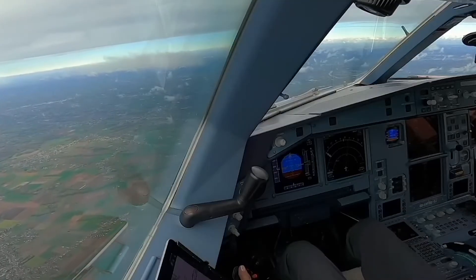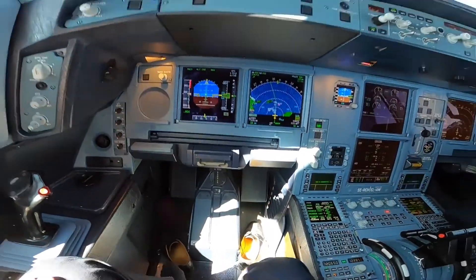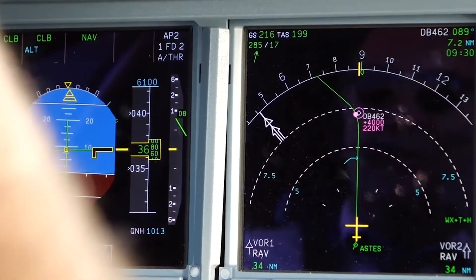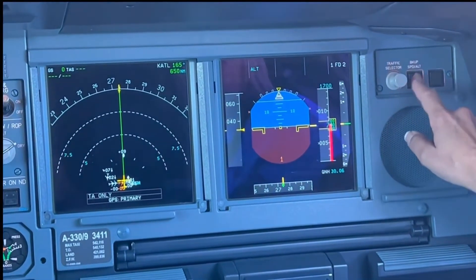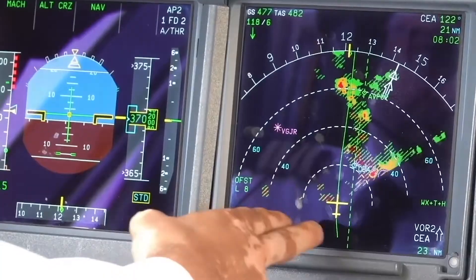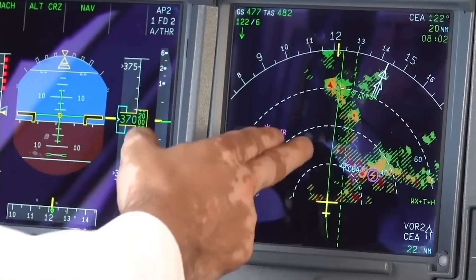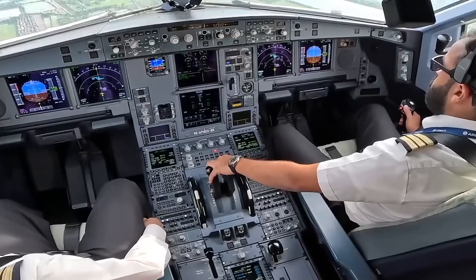One of the most noteworthy aspects of the cockpit is the FMS, an advanced system that helps with fuel efficiency, routing, and various in-flight calculations. The FMS is a dual-dual system, meaning there are two main computers and two backup computers, offering a robust level of redundancy. It can execute complex flight plans and offer real-time updates on ETAs, fuel consumption, and alternate routes.